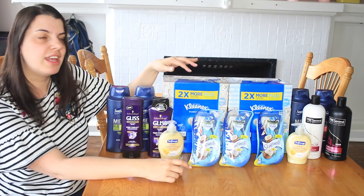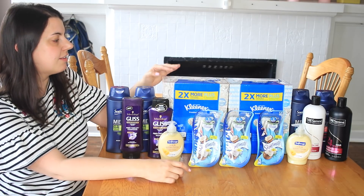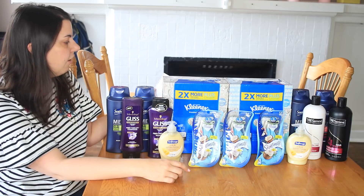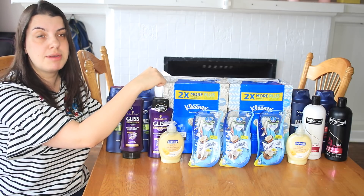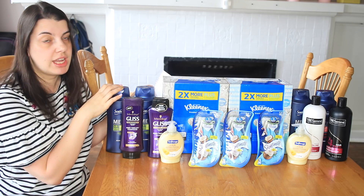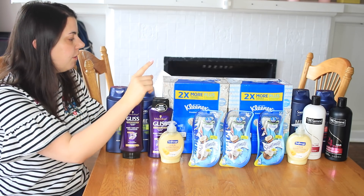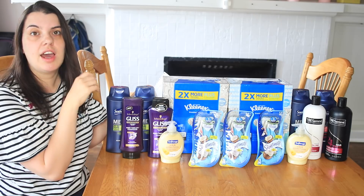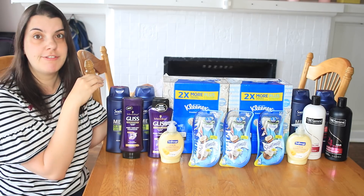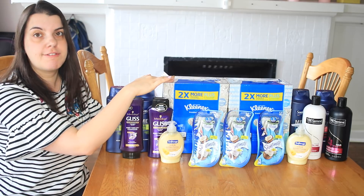My personal favorite deal of the week is on the Kleenexes. These are the bundles of three. They are on sale for $4.49 a piece this week. When you buy two, you get a $5 extra care buck. So you pick up two of them. On the app, there is a $2 off of two load-to-card coupon. It's under the manufacturer coupons — that's where you're going to find it.